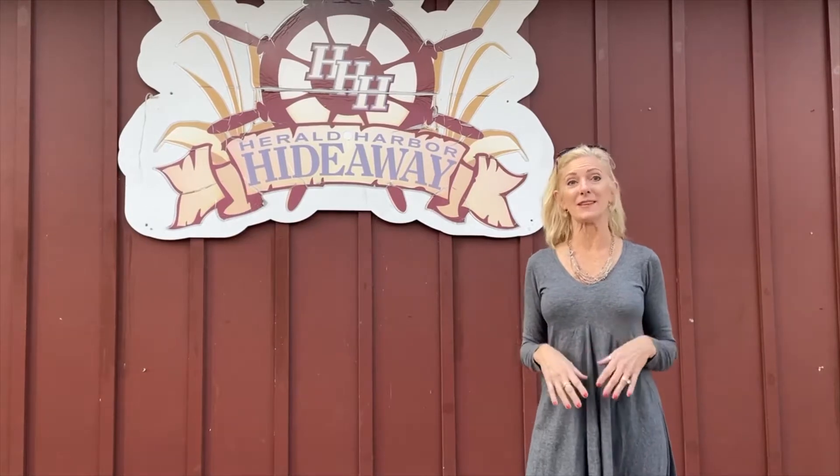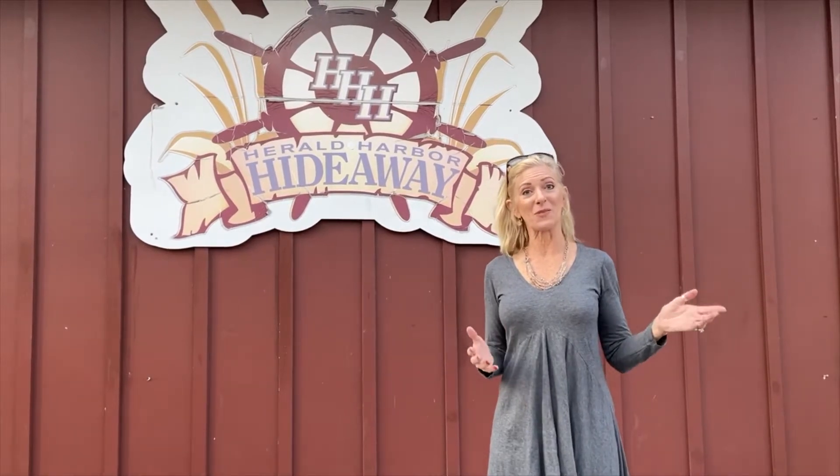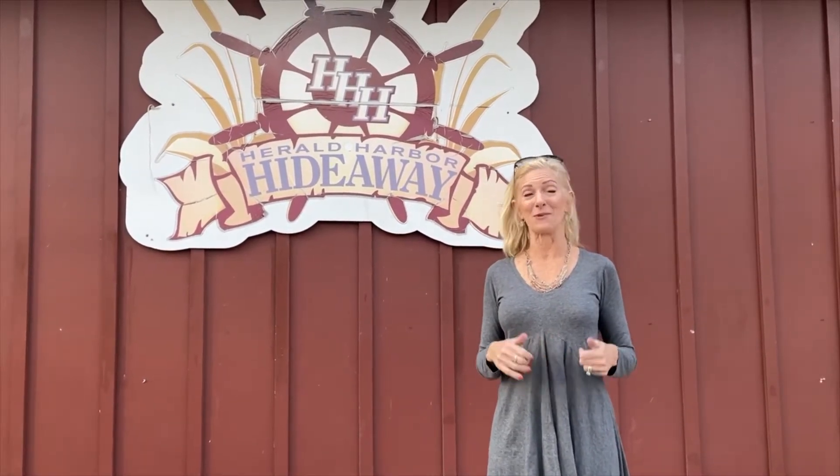The locals love the fact that the Herald Harbor Hideaway is here for a quick bite to eat or to come have an adult beverage, and it's right across from the fire department. Once a month they hold live concerts outside, which is really fun.